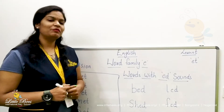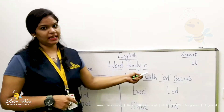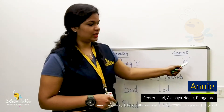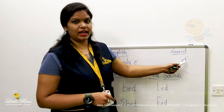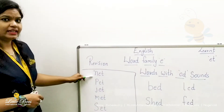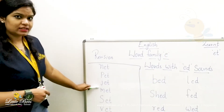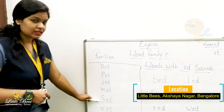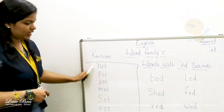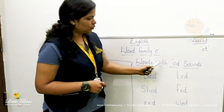Hello everyone, welcome to the class. We are learning word family E. In the previous class we learnt ET sounds, so shall we revise? Today we will be learning words with ED sounds.